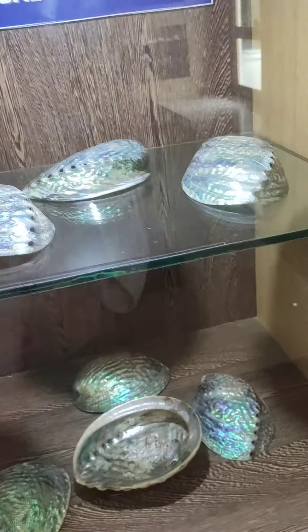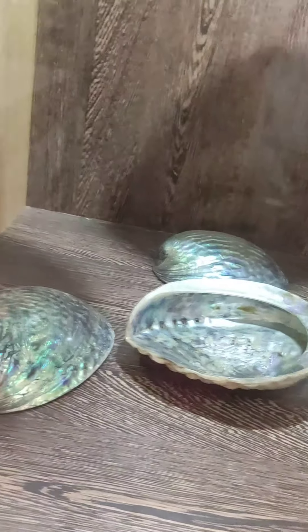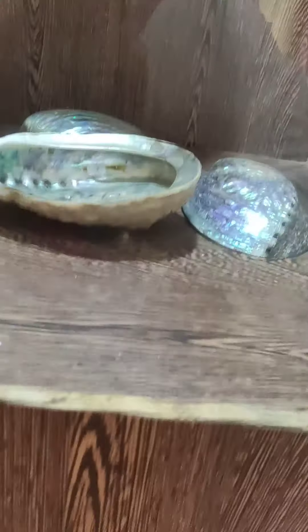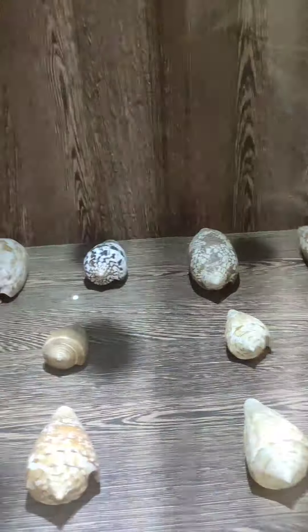This is a glittery, sparkly Balloon shell — wow, it's so sparkly and glittery! Various types of shells are preserved here. And this one is the Sundial shell.